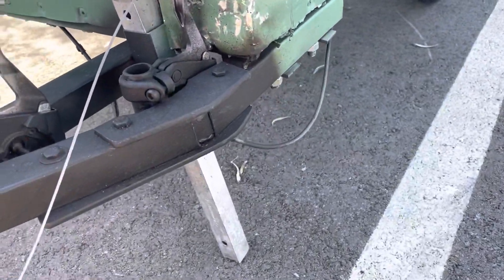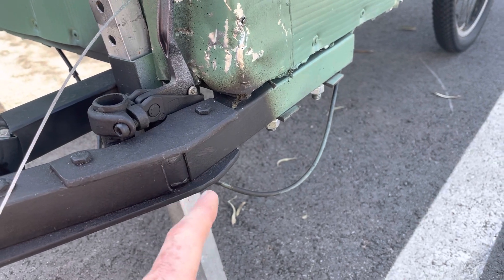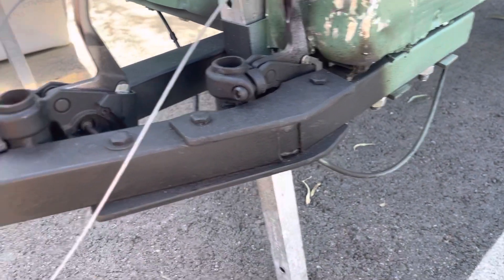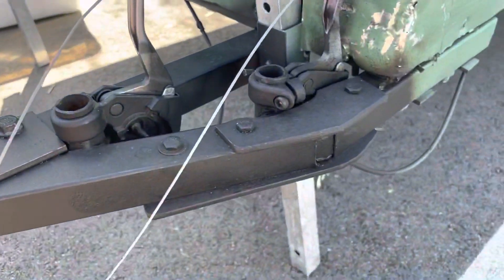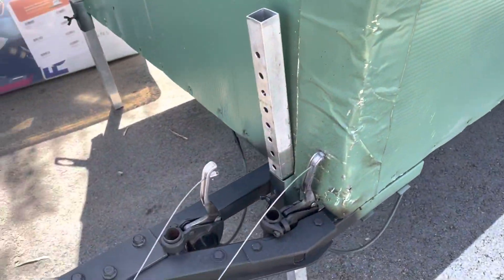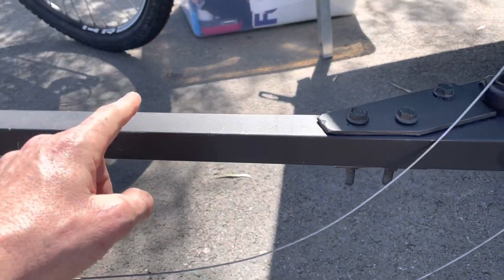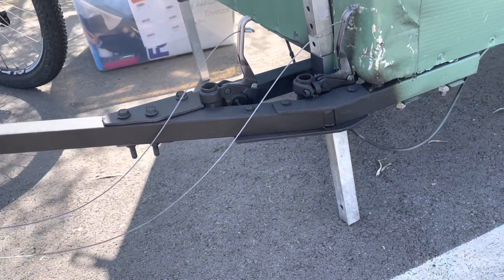The trailing arm on the camper snapped. The material had fatigued right here — not a surprise. Luckily the welds had held, but it was the material. The torsion of this arm being so long caused the material to fatigue and it finally just snapped.